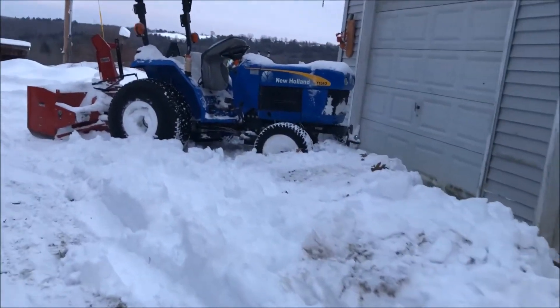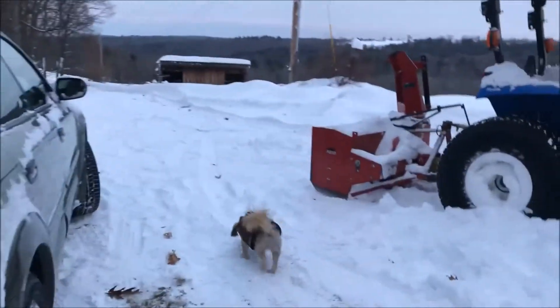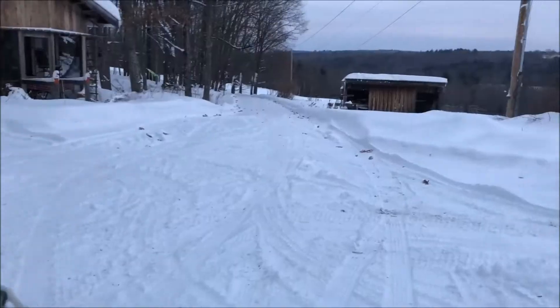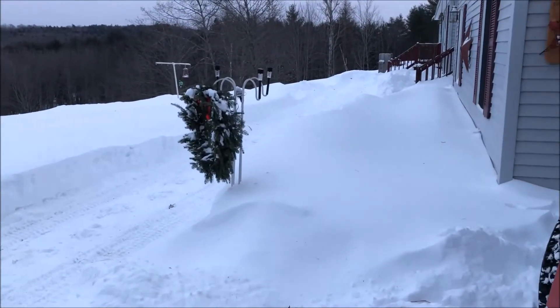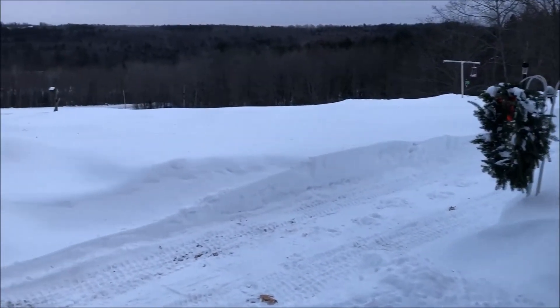Here's what Ray didn't have an opportunity to finish this morning — the poor guy got up and he was exhausted. He got some of the driveway done and he got a nice path for the animals. So there you have it.